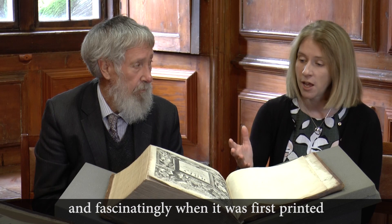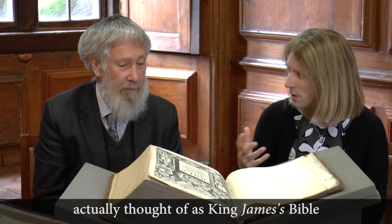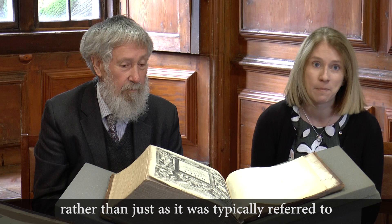Fascinatingly, when it was first printed, it was often referred to as the New Translation. The idea of it being King James' Bible was a Scottish invention — where it was thought of as King James' Bible because King James was, of course, King James VI of Scotland. So it is to the Scots that we owe the idea that this is the Bible of King James, rather than just the New Translation, as it was typically referred to initially.